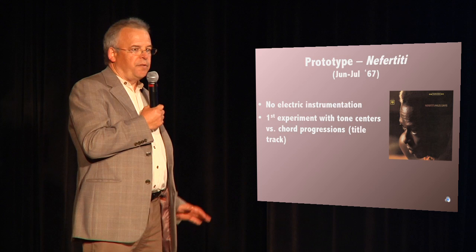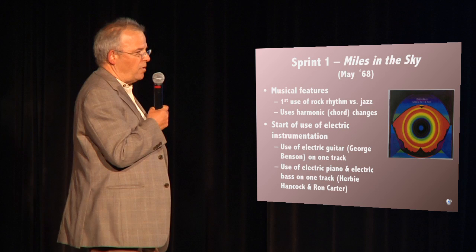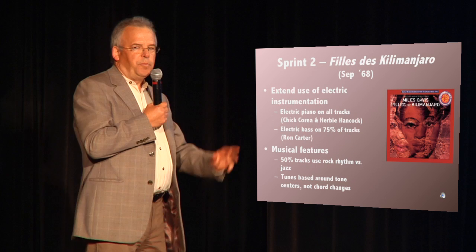So let's go through the albums. His prototype album was Nefertiti in mid-67. It was his last full jazz album — there was no electric instrumentation. But he was playing with something called tone centers, which are more African, much more rootsy, and closer to rock. His second album, Miles in the Sky, was his first use of electric instrumentation. He had an electric bass and piano, and a first rock rhythm, but he only used it for a couple of tunes.